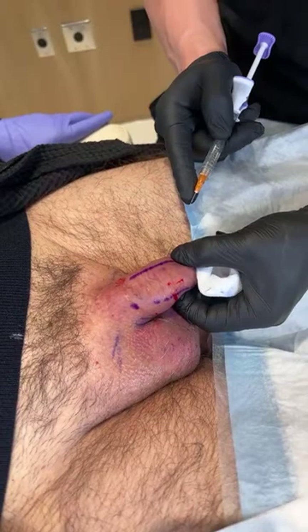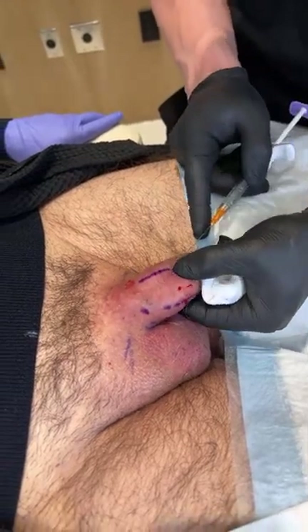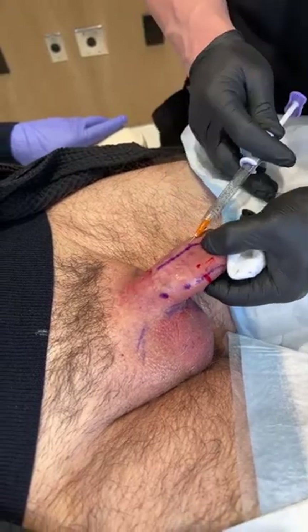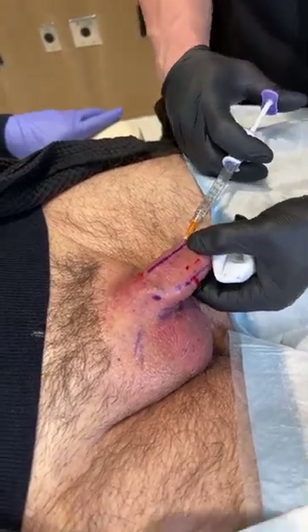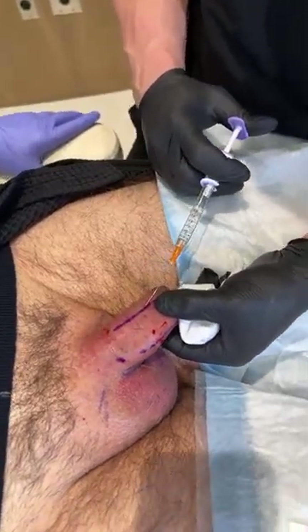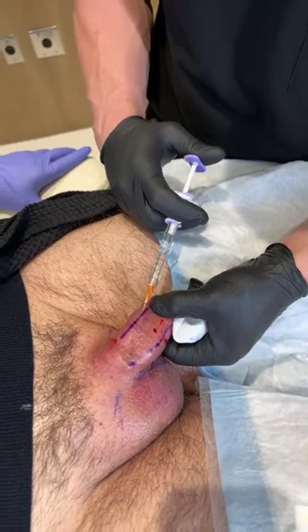You guys can see I already did a couple syringes, and there's literally no bleeding, minimal pain. He has some nerve blocks, so the treatment itself is very safe and very tolerable.